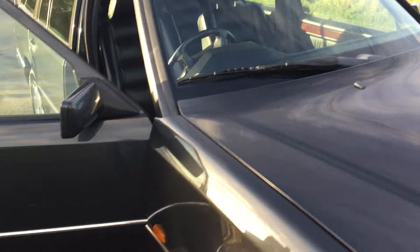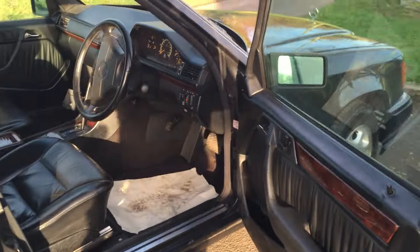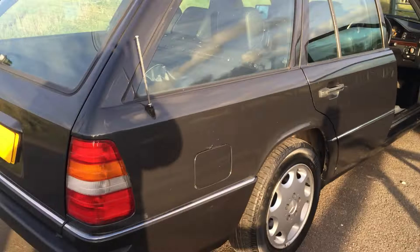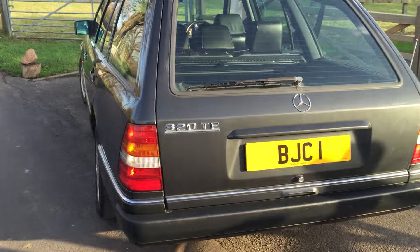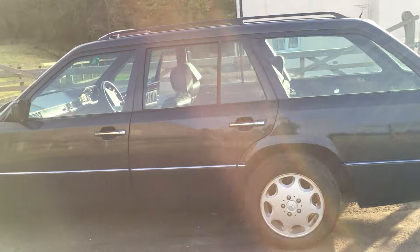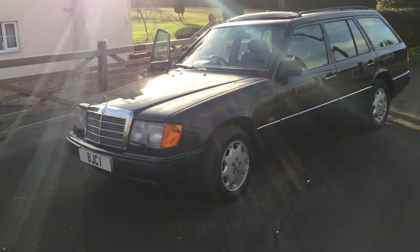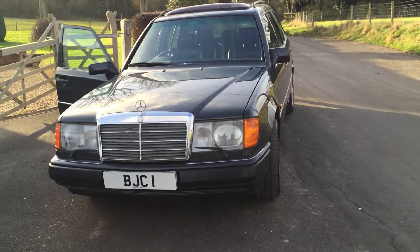I don't think there's going to be any disappointment with this car. You know what to do — it's www.bradleyjamesclassics.co.uk. Please give me a call to arrange to come and see this special TE. The 320s — you don't get many of those available — and the engine suits this particular car really well, pulling really well.